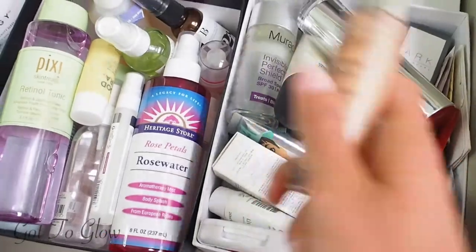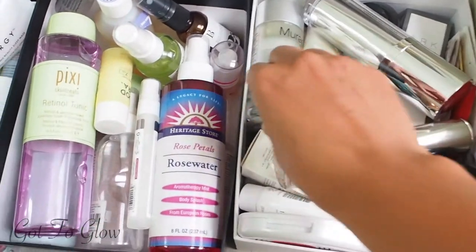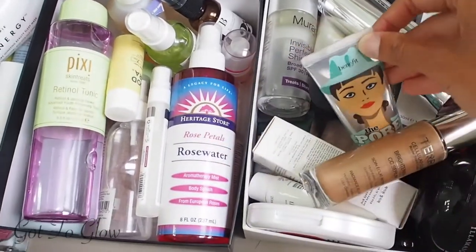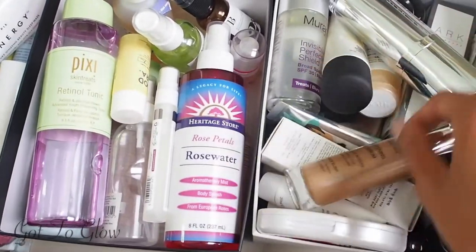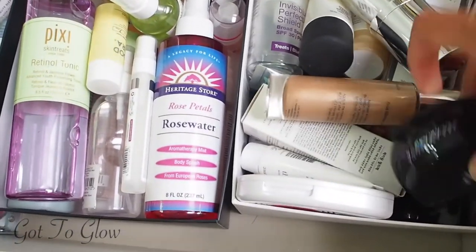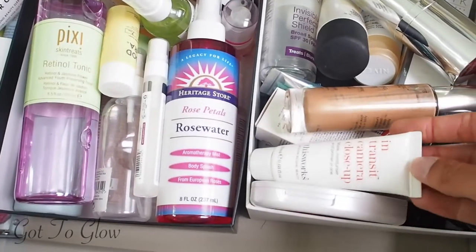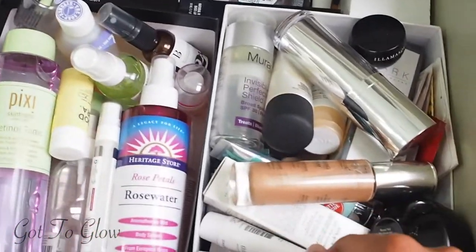In this drawer are the primers. I count the By Terry one as skincare because I wear it all the time, so it went in here. Then we've got the Benefit Porefessional, the Illamasqua primers in a little and a big size, and lots of different primers that I either love or am yet to try.